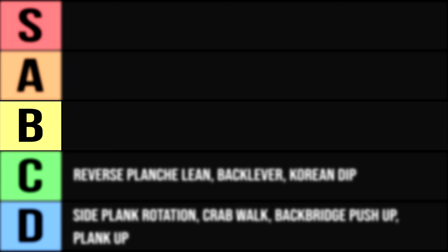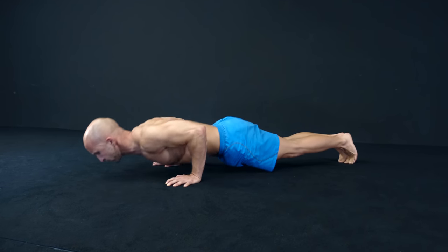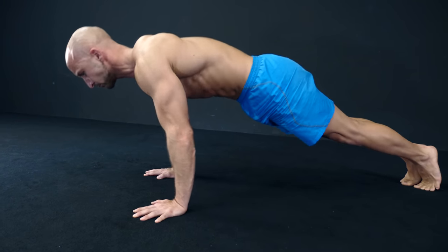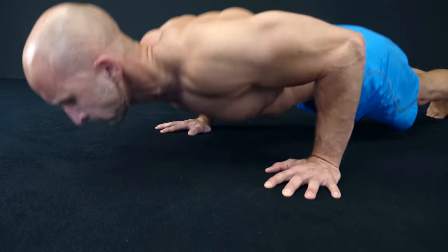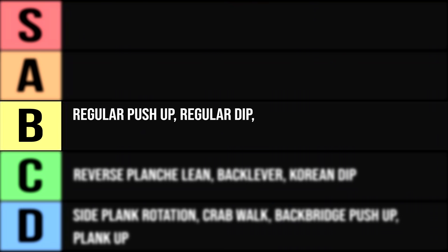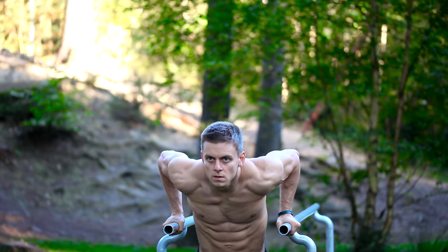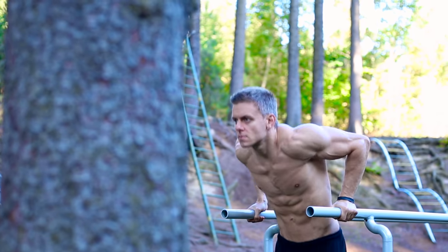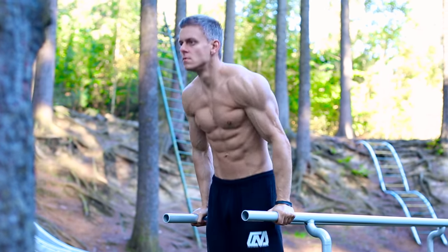Now we move on to the B rank, and the first exercise is the regular push-up. This exercise targets nearly all of your upper body push muscles evenly, so it's not a direct shoulder-focused exercise, but still a very good compound movement to train your shoulders in combination with your chest and triceps. Similar to that is the regular dip, but here you have to push your whole body weight without any feet support from the ground. As in the regular push-up, you get a great mix between chest, triceps and shoulder activity, even if you target those muscles at a different angle and body position.